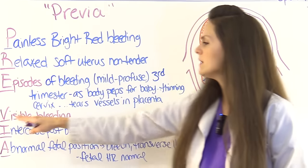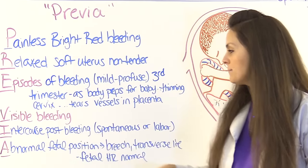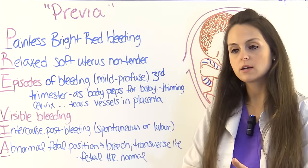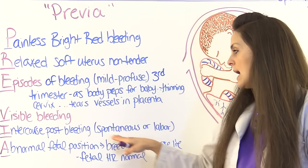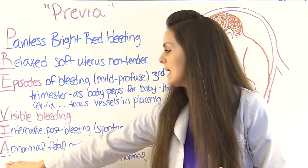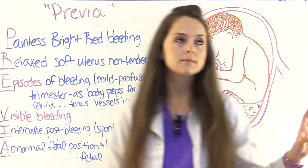V is for visible bleeding. I is for intercourse — post-coital bleeding — because with the placenta so close to the cervix, sexual intercourse can cause damage and bleeding. Bleeding can also occur spontaneously or during labor.